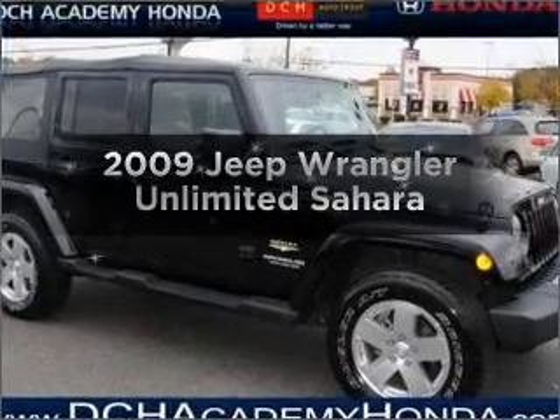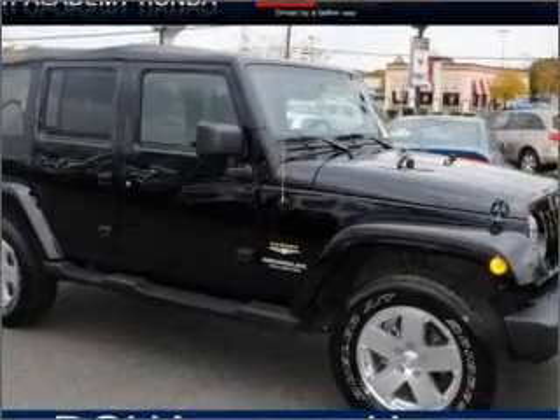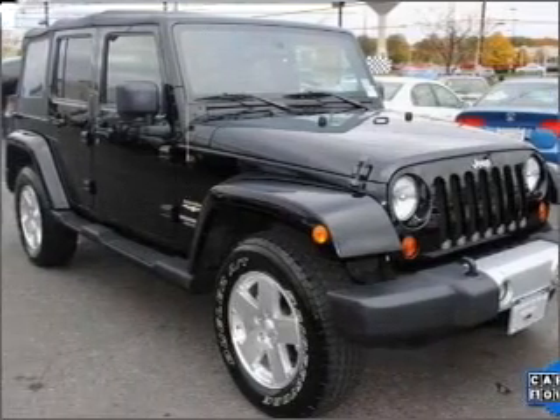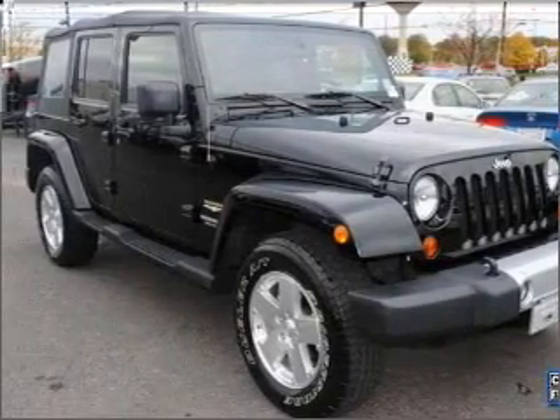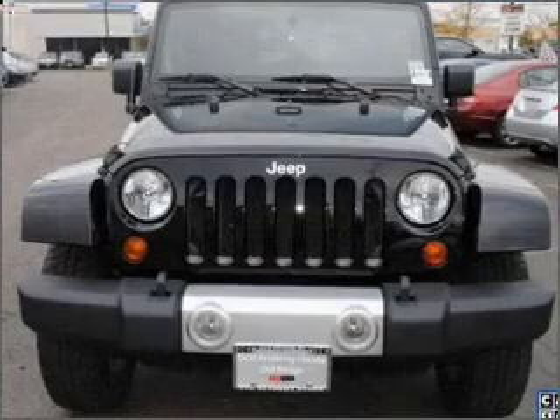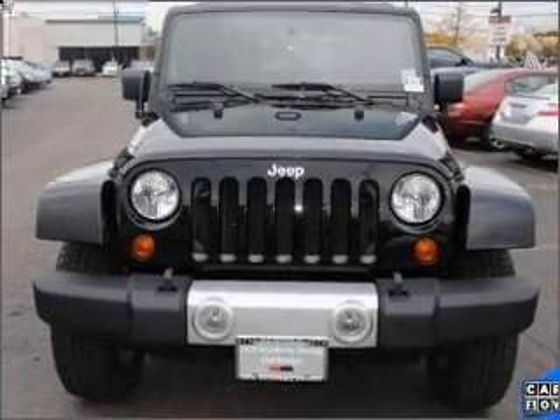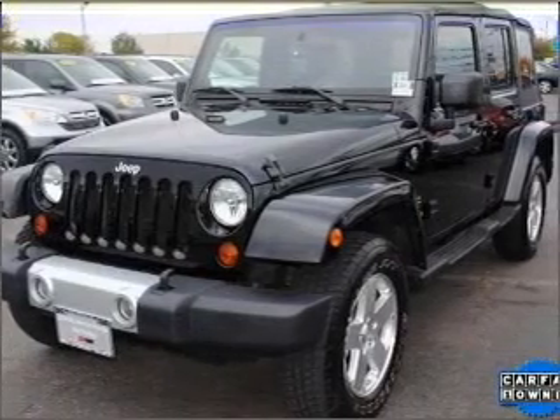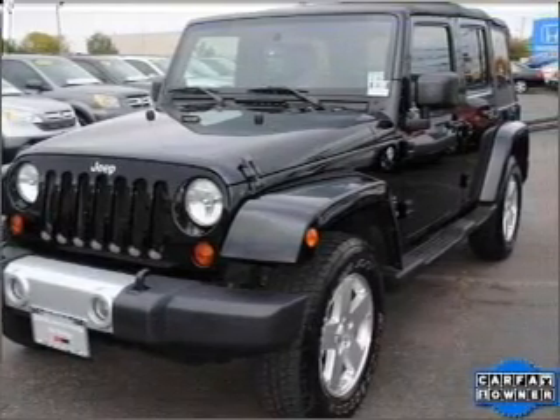Check out this 2009 Jeep Wrangler Unlimited. If you're looking for a first-rate auto, this one could be yours today. With a reliable six-cylinder engine that responds smoothly to its automatic transmission, premium wheels lend a distinctive appearance. Treat yourself to a premium sound system. The anti-lock braking system will help deliver you safely to your destination.